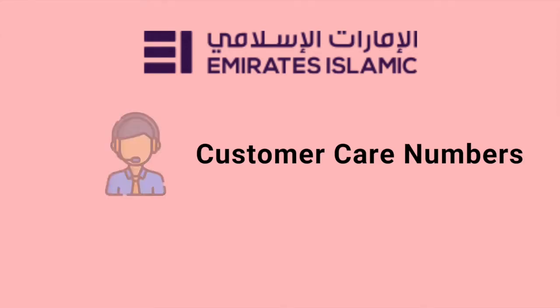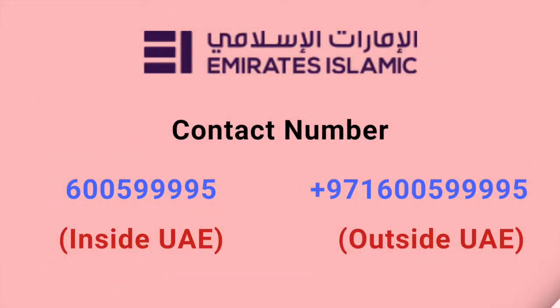Today my money souk is going to inform about the Emirates Islamic Bank customer care numbers. Emirates Islamic Bank customer care numbers are 600-599-995.